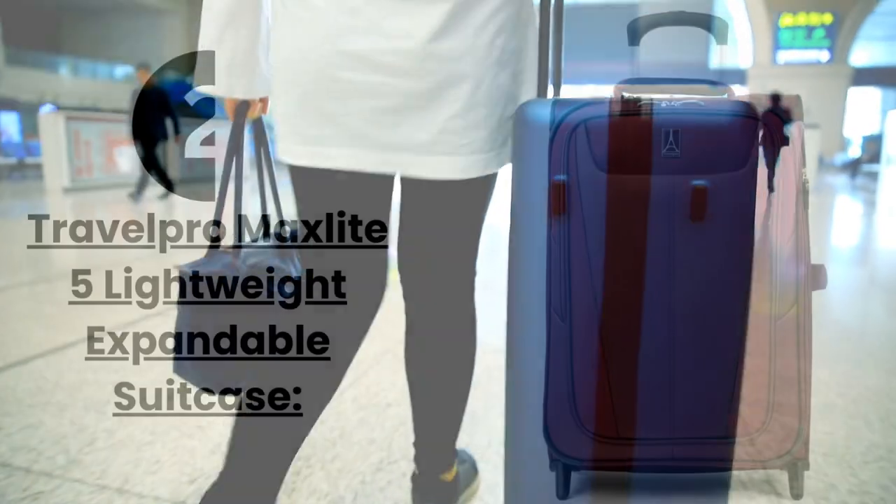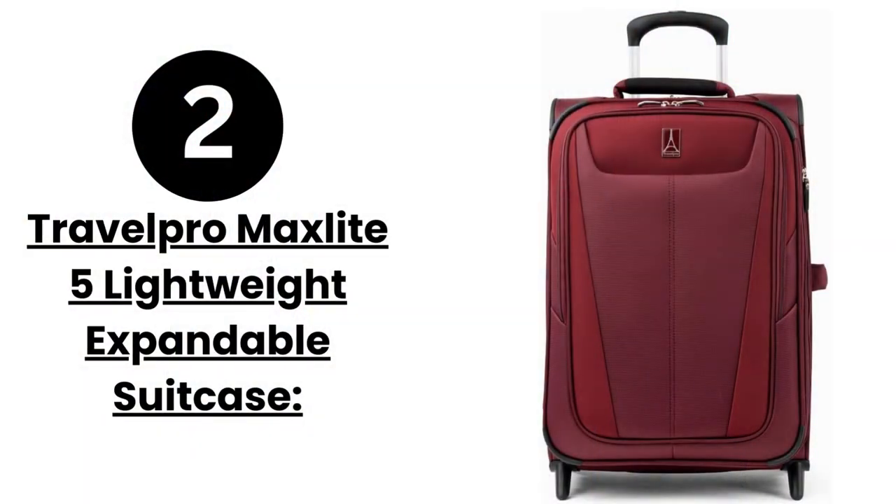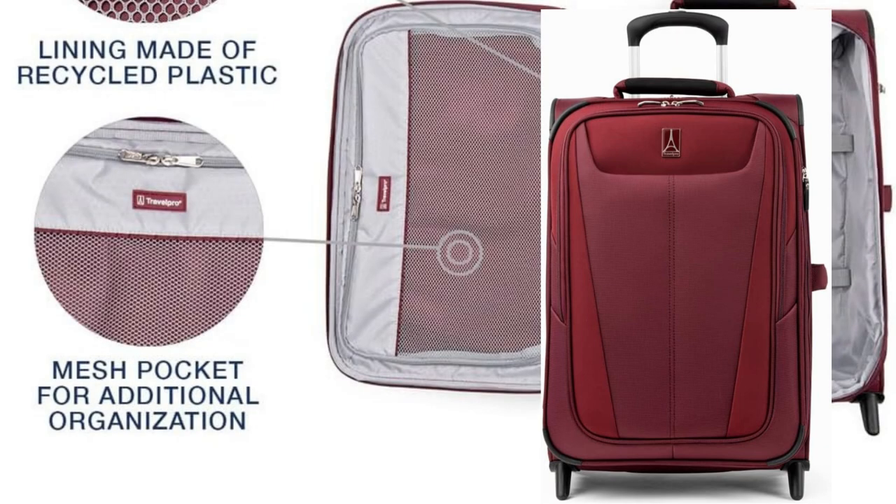Next on our list is the TravelPro MaxLite 5 Lightweight Expandable Suitcase. This suitcase is designed with a frequent traveler in mind. It's made from high-quality materials that are both lightweight and durable. The expandable feature allows you to pack more without sacrificing space or weight.